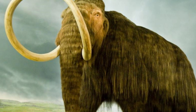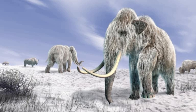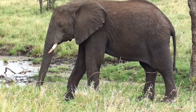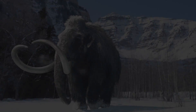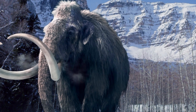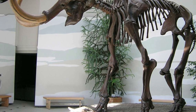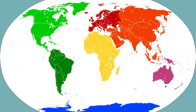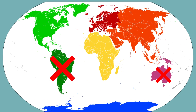Woolly mammoths roamed the earth tens of thousands of years ago, leading lives similar but colder to modern day elephants, of whom the Asian elephant is the closest living descendant. The woolly mammoth was a commonly found animal during the last ice age, if the fossil record is to be believed. Mammoth fossils have been discovered on every continent except Australia and South America.